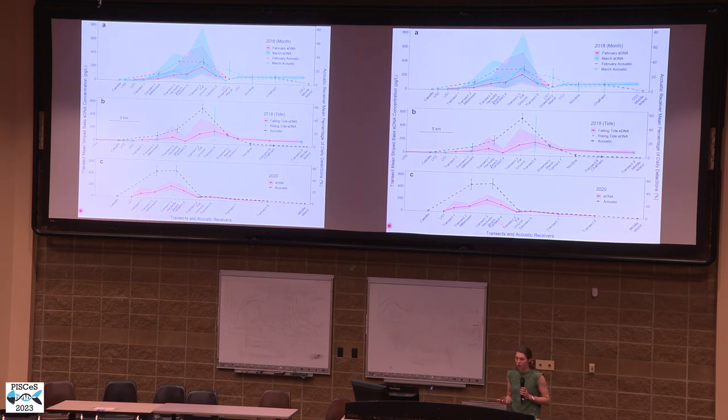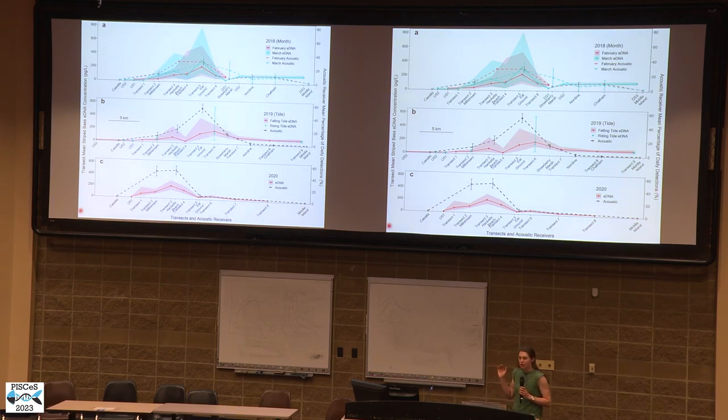Shown more graphically, the solid lines are eDNA concentrations and the dashed lines are proportions of detections by each acoustic receiver, with 2018 on top, 2019 in the middle, and 2020 on the bottom. The pattern of highest eDNA concentrations corresponds very well to where we saw the most detections between acoustic receivers. We can also see the upstream shift in 2020 of both eDNA concentration and proportion of detection by the acoustic receivers at those sites.